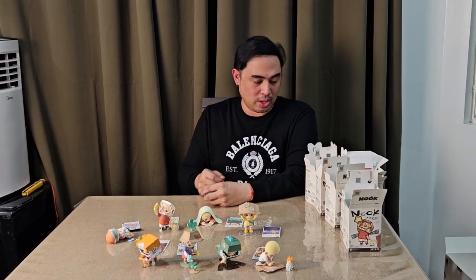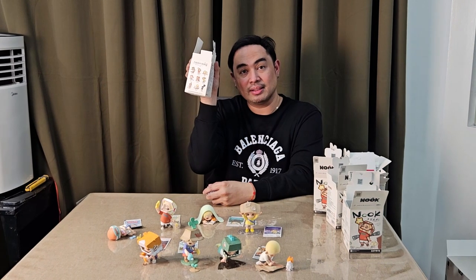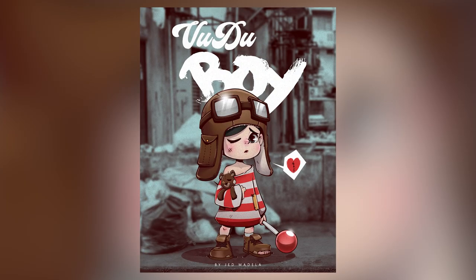At least now we have the complete set of eight, and if ever we have the budget we'll look for the special. I don't know exactly how it looks, but I know that he's like flying with a heart. It really gives me the same vibe of Voodoo Boy, because he loves hearts — even if his heart's always broken, always damaged.